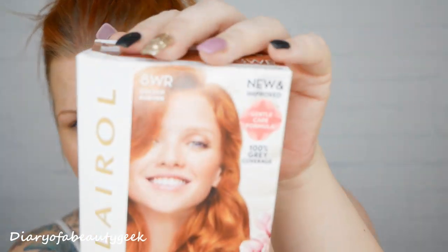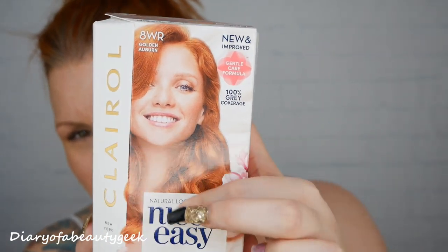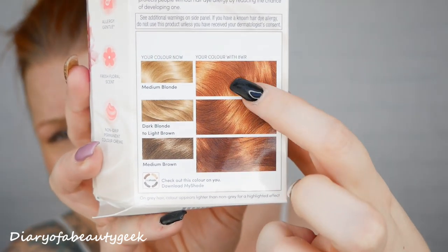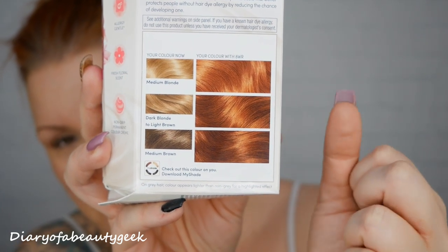It's Clairol Nice & Easy, and this is HWR Golden Auburn — a shade I've never used before. Normally I opt for a base shade 7, around 45, quite a bright copper, but I decided to go a little bit lighter and opted for base shade 8. It just says WR so it doesn't tell me the actual number, so I don't really know how copper it's going to be. Looking at the colors on the back, I'm hoping for that — and even if it gets to a natural-looking light Auburn shade, I'm quite happy.